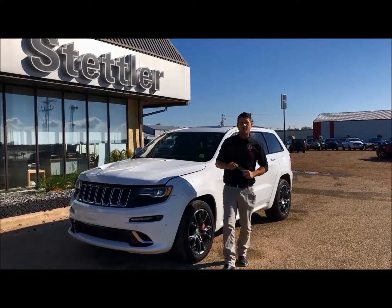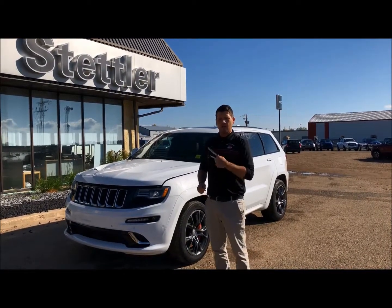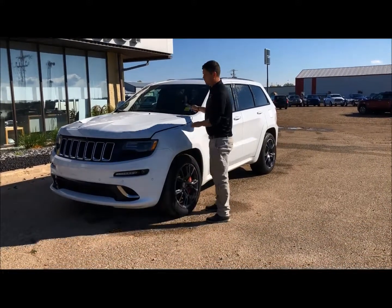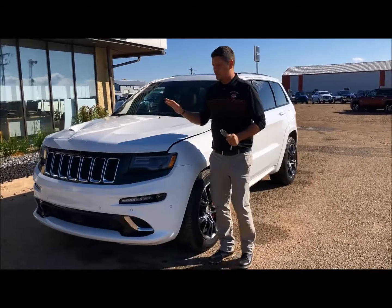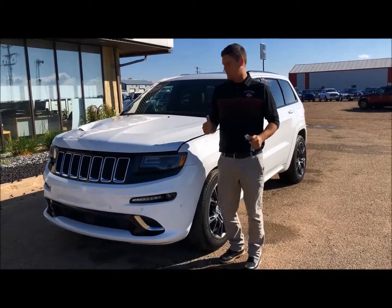Good morning folks, Danny here. I am really excited to show you what we have here — an SRT8 Jeep Grand Cherokee. This is a 2016 with 30,000 kilometers on it. We're talking a 6.4 liter engine. This is a beast.